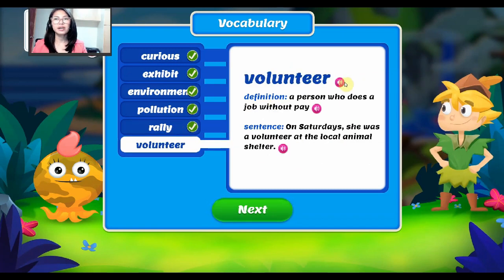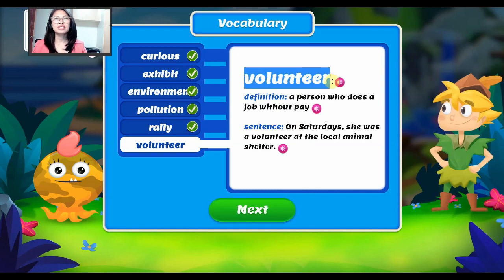For our last word, it is volunteer. Volunteer — it is a person who does a job without pay. For example, on Saturdays she was a volunteer at a local animal shelter. Again, our word is volunteer.